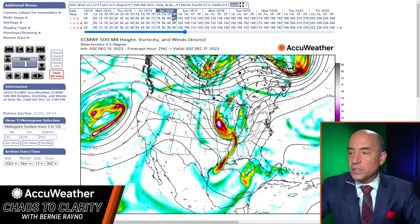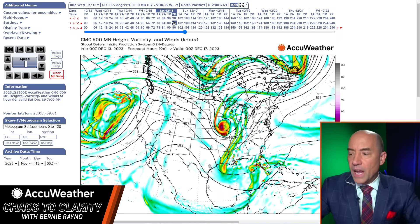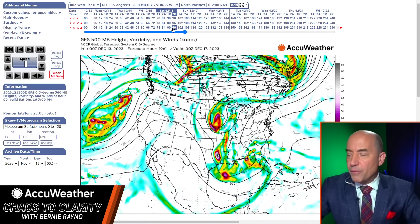Let's continue to move this. This is Saturday evening. European and Canadian look very similar — there's a little difference in strength, but the positioning of the systems looks very similar to me, with a weakening of the upper low but a strengthening of that Northern piece. And here's the GFS, which kind of keeps this system down and keeps it a little stronger.